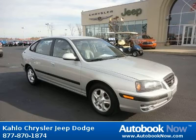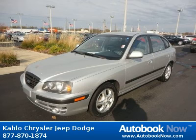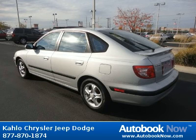This 2005 Hyundai Elantra is available at Kahlo Chrysler Jeep Dodge in Noblesville, Indiana. This Elantra has a beautiful silver color and it has 54,000 miles on it.